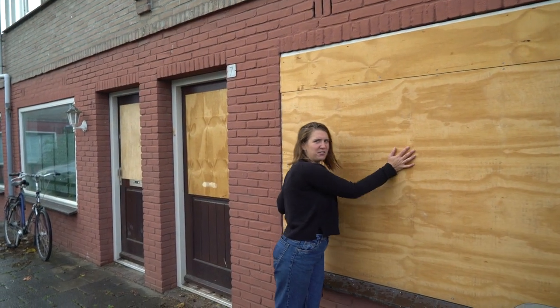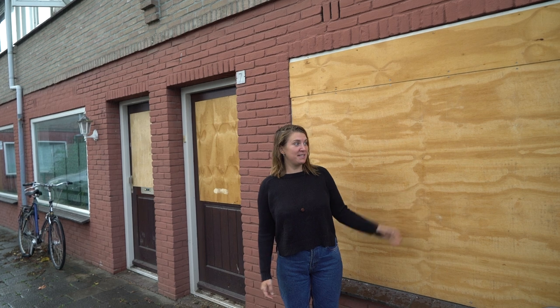So support us on Patreon, give us $2 a month so we can have a new house. It was amazing being in these houses — the neighbourhood is amazing. But it's raining, so I've got to get back to the workspace. I'll see you soon.